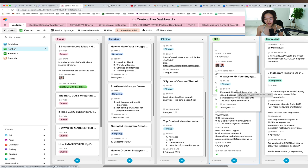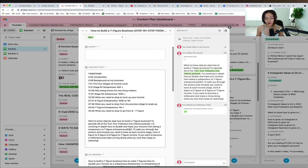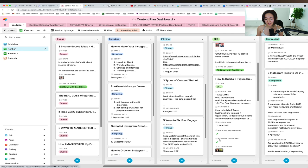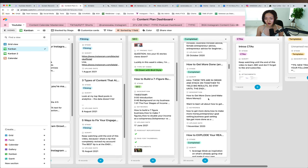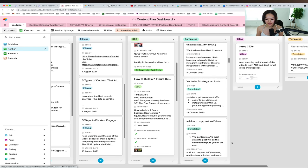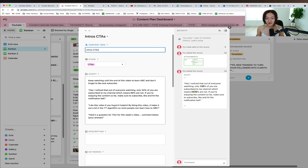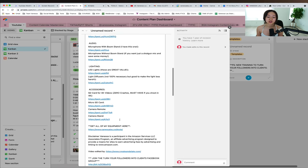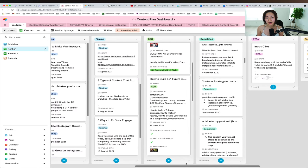Once something is completely filmed, I migrate it to a column called SEO. This is where my social media manager takes over, creating the description, adding keywords, and optimizing the video. Once something is optimized and scheduled, the video has already been posted, and she moves it to Completed. I also have little notes for myself — for instance, a note called CTA with call-to-actions I want to remind myself to say during the video. I also have a column called Templates, where I put the rest of the description so we can paste it into the description box.